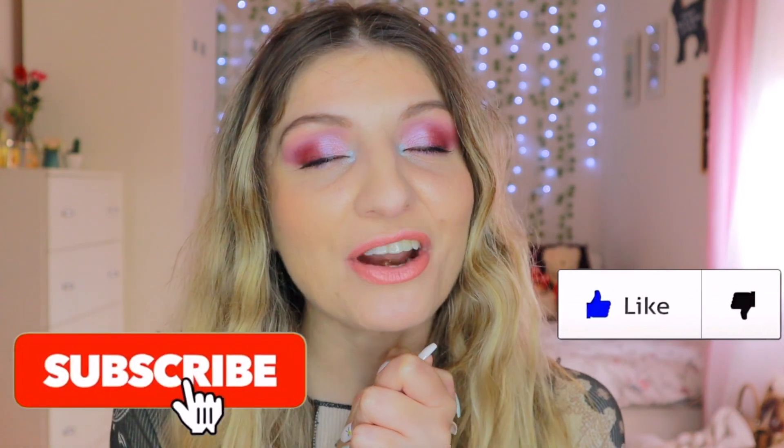That is the finished look. I hope you enjoyed watching me try out these products today. If you did, give it a thumbs up and subscribe if you want to see more, and I'll see you guys in my next video. Bye!